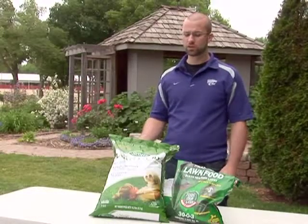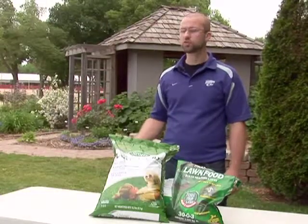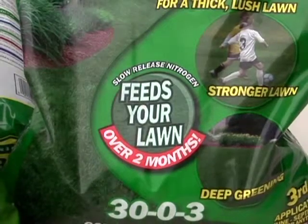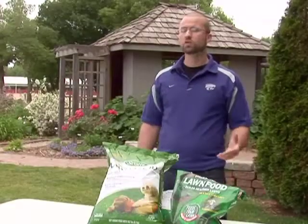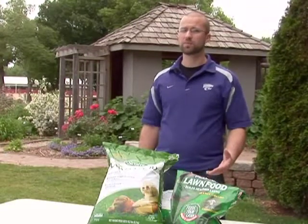The biggest difference between a slow-release fertilizer and a quick-release fertilizer is the timing in which the nutrients will be available. A slow-release fertilizer will make nutrients available over an extended period for up to two months, whereas a quick-release fertilizer makes nutrients available for only about two weeks.